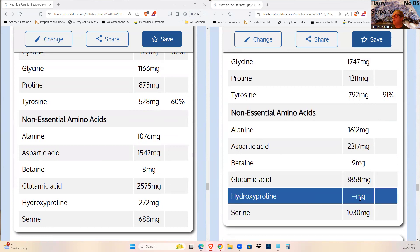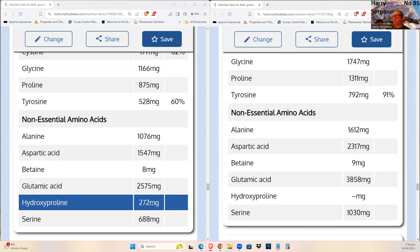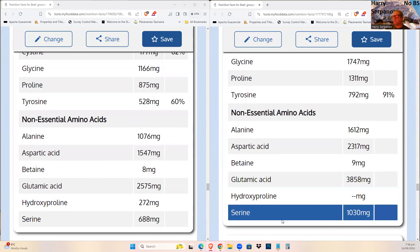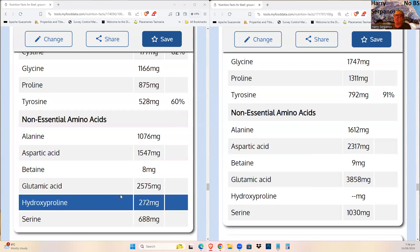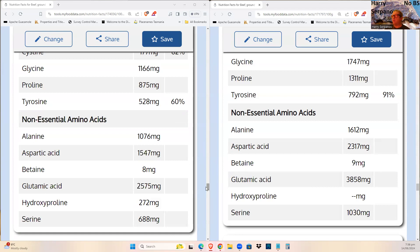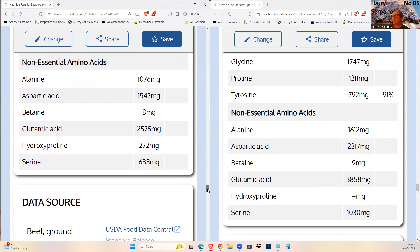Alanine, asparagine, betaine — betaine plays a role in methylation because choline gets converted to betaine in the methionine cycle, so it's important. Glutamate is also higher, despite being demonized, as it is essential for the immune system. Serine is higher. Everything is higher and more bioavailable in cooked meat because cooking breaks down proteins, allowing a bigger pool of amino acids to be extracted during digestion.